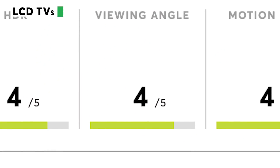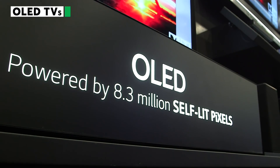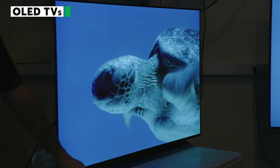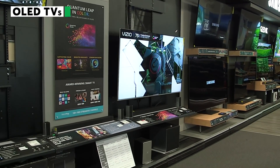If viewing angle is important to you, check our TV ratings to see which sets rated best. OLED TVs, on the other hand, have almost unlimited viewing angles. That's just one reason to choose an OLED, but they're expensive — they generally cost more than $1,000.